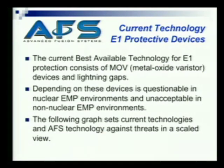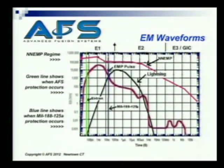The best currently available technology for E1 protection consists of MOV devices and lightning gaps. Depending on these for protection is questionable in a nuclear EMP environment and unacceptable in a non-nuclear EMP environment. The following graph sets the current technology and some AFS technology against the threats, all on the same scale. The black line is lightning. The dark red is an EMP pulse.